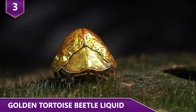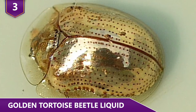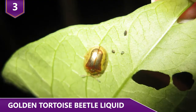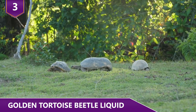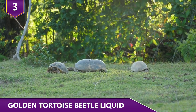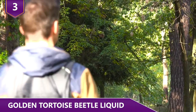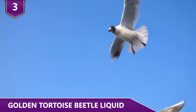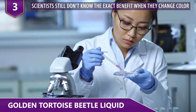Tortoise beetles get their name from the peculiar structure of their hardened winged covers that protect their wings. These covers have a flattened ridge outlining their body and conceal the head and legs, much like a tortoise. Entomologists think this feature allows them to hunker down and tuck in their body parts when under attack from a predator. However, scientists still don't know exactly what the benefit is when they change color.